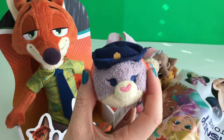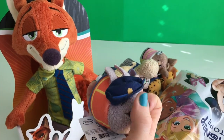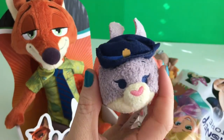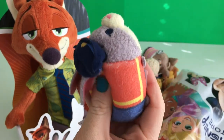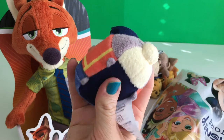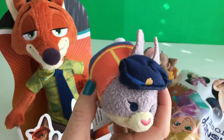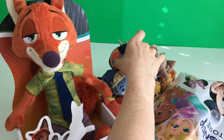And next we have Judy. She is dressed up in that suit when she was giving the parking tickets, and she's also got the hat. And her ears are right here, they're like hiding behind this hat. Cute. She's like full — it's not as soft as the other ones. Look at the tail. Cutie. Judy Hopps, little bunny.